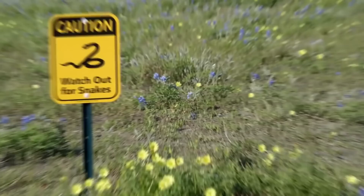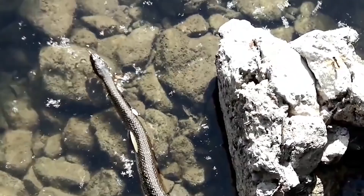Some might be friendly, some might not be. Wise words. Water snakes are otherwise pretty chill and can be friendly if they feel like it.